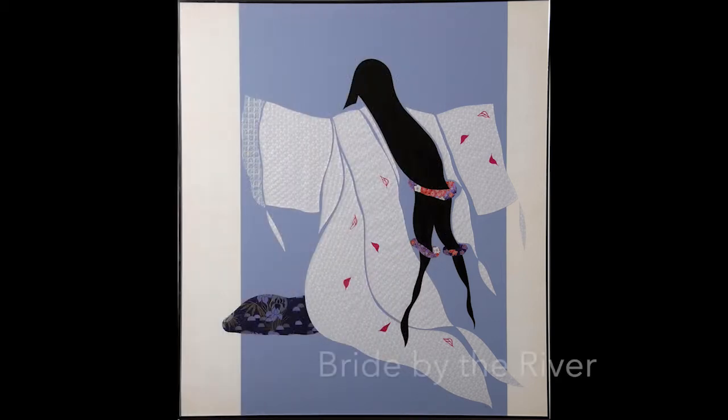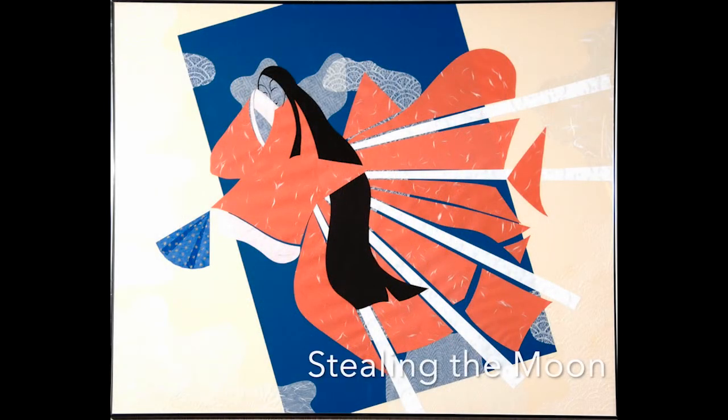Fujin is the Japanese word for woman, and there are several pieces in this series of ladies. Bride by the River is a collaged work, and though I'm sure you can't see it, her hair strands are individually cut. Even after waking from a dream, I see the colors of irises. Stealing the Moon tells the story of a mythical woman who climbs the sky to steal the moon.